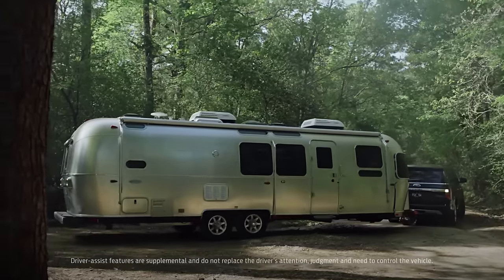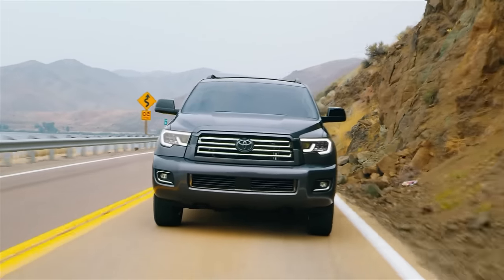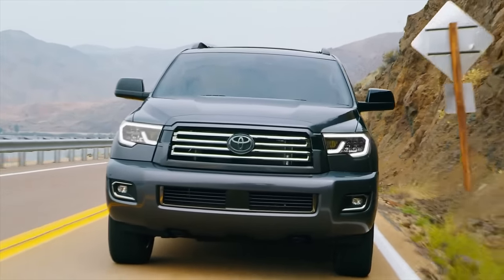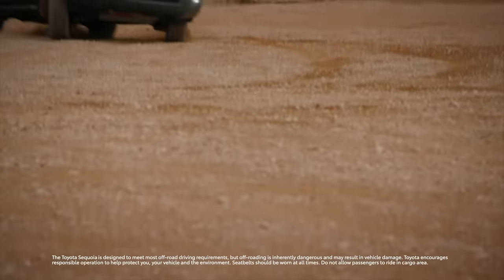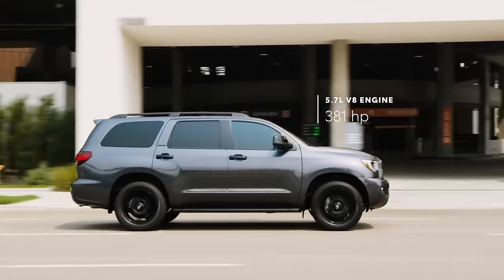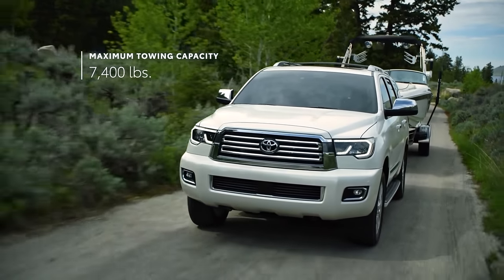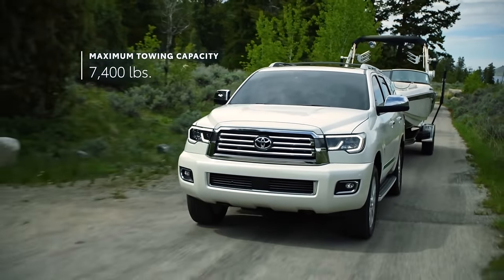To put that into perspective, the Ford Expedition can tow up to 9,300 pounds. Generally, the Sequoia lasts 200,000 miles. As a Toyota, this means reliability and good suspension for off-roading and towing — but due to its outdated drivetrain, towing is limited to 7,400 pounds, less than the Ford Expedition's 9,300-pound capacity.